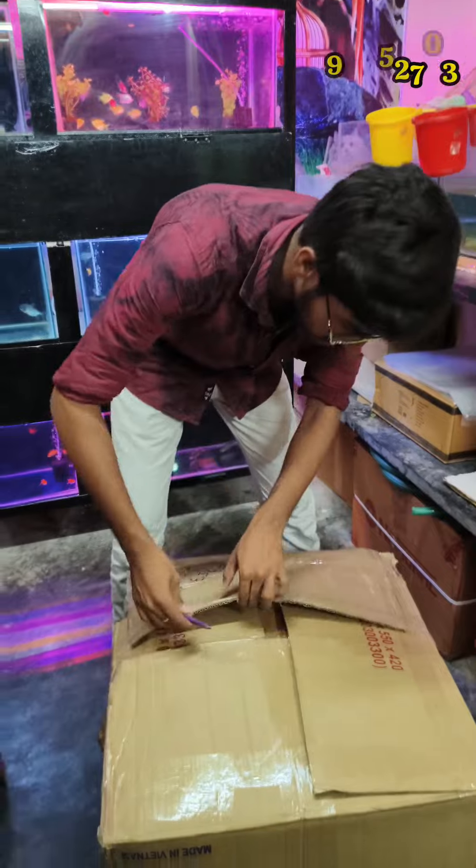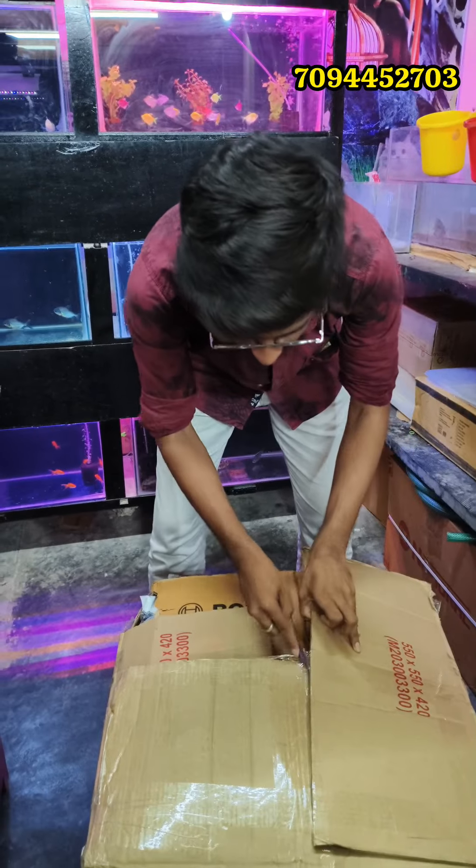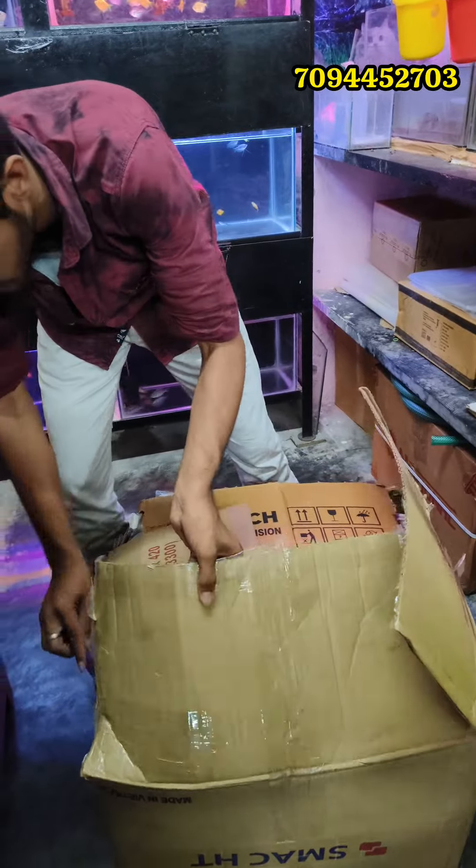Hello guys, welcome to a new box. We will start the unboxing and start the video. I have unboxed the entire box here and will introduce the new box.